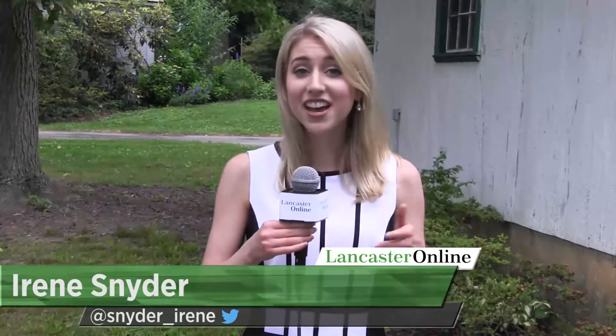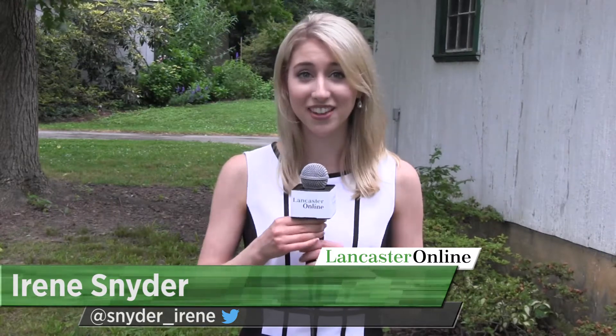Hi, I'm Irene Snyder. I'm here outside the Hans Herr House where today I'm going to try my hand at blacksmithing. We'll see how it goes.